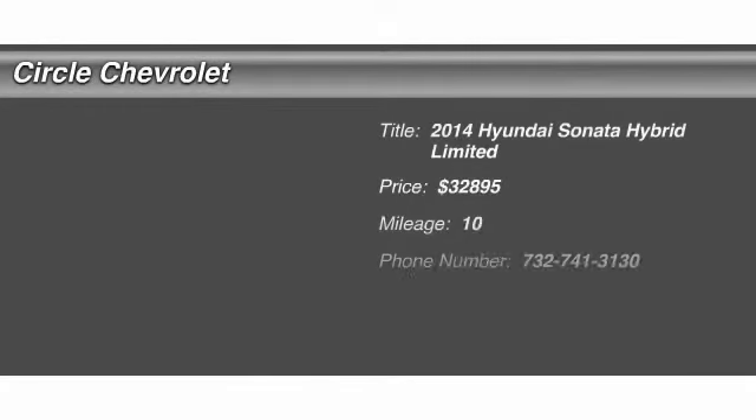The 2014 Hyundai Sonata Hybrid. This all-new hybrid has all the style and premiums you expect in a Sonata, along with 37 city and 39 highway miles per gallon. And unlike other hybrids on the market, it uses a breakthrough lithium polymer battery pack, which runs cooler, lighter, and is shapeable for optimum packaging.